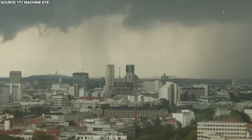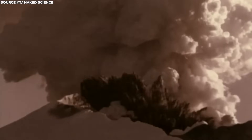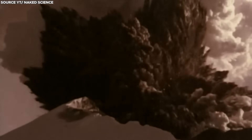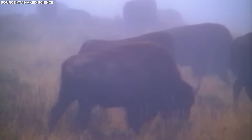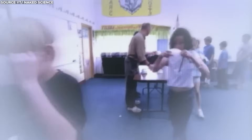The global climate could also be affected by an eruption from the Apollocky Caldera. Supervolcanic eruptions have been known to inject vast quantities of sulfur dioxide into the stratosphere, leading to a phenomenon known as volcanic winter. This occurs when sulfur dioxide forms aerosols that reflect sunlight away from the Earth, causing a temporary cooling of the planet's surface. Such an event could have significant implications for global food production and weather patterns, potentially leading to widespread famine and social unrest.